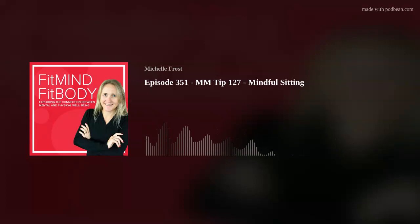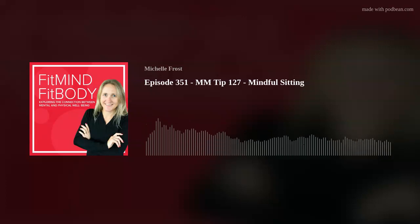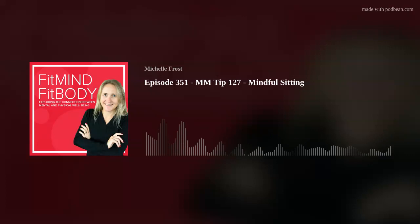Today's tip is all about mindful sitting, whether you're at work or at home. Take a moment to notice how you sit. Feel the chair supporting you, your feet on the ground, and your back's posture. Adjust your position if needed to ensure you're sitting comfortably and with good posture.